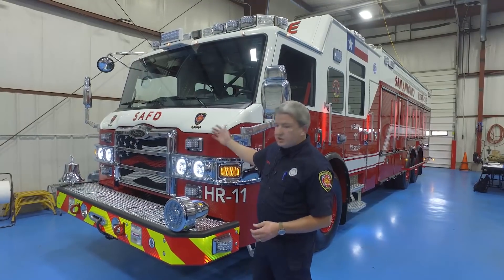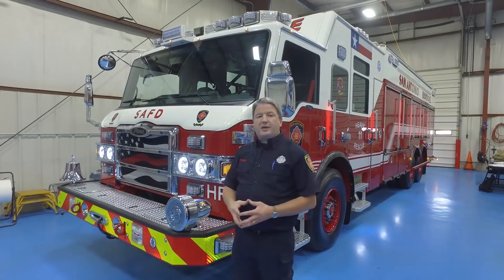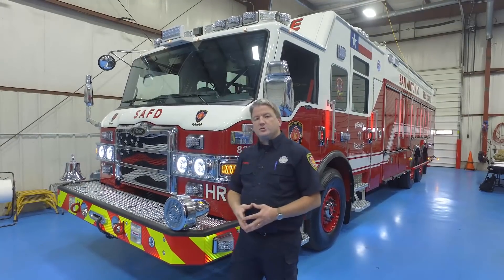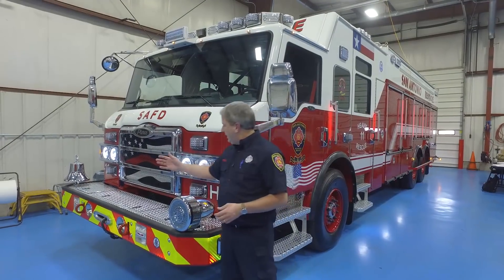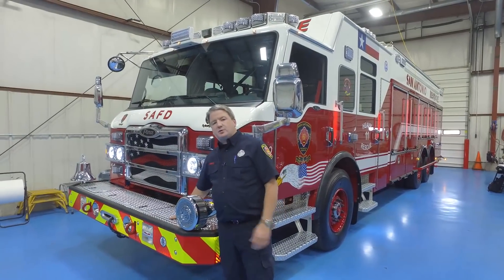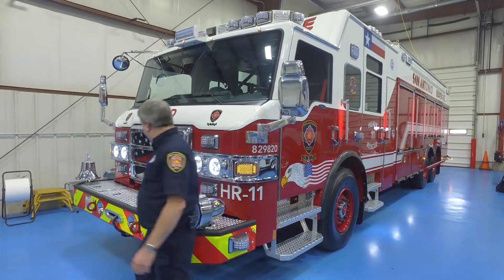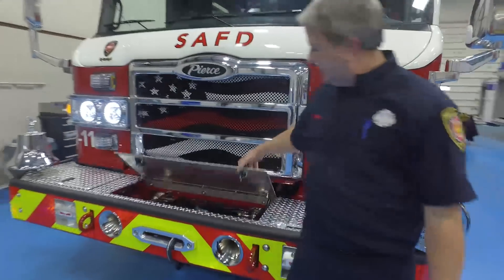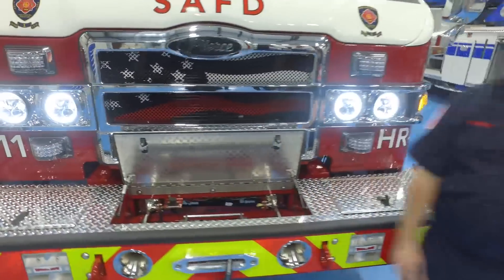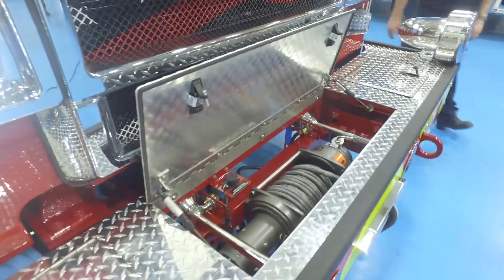The Velocity Cab we chose has a DD-13 in it. It's the same power plant we use in most of our vehicles throughout our engines, ladders, platforms, etc. We chose an extended bumper on this one, which is different from most of our vehicles, so that we can add a winch. It has a 15,000 pound worm winch under here that the rescue team can use during operations throughout the city.